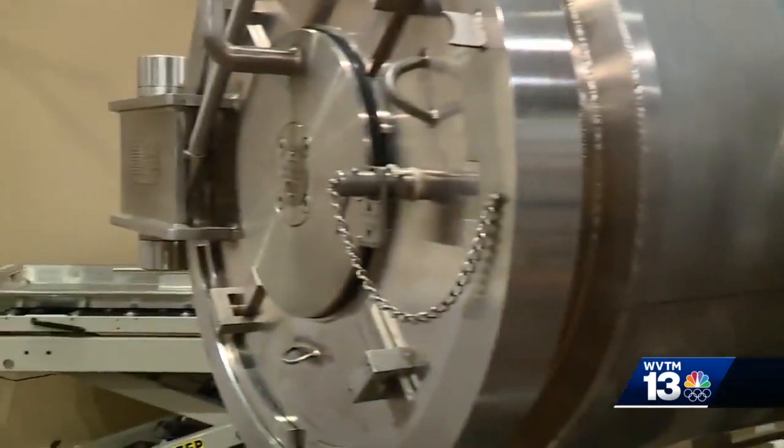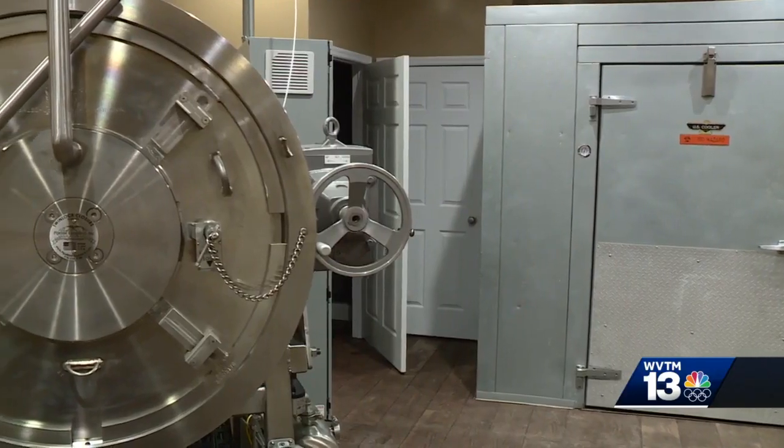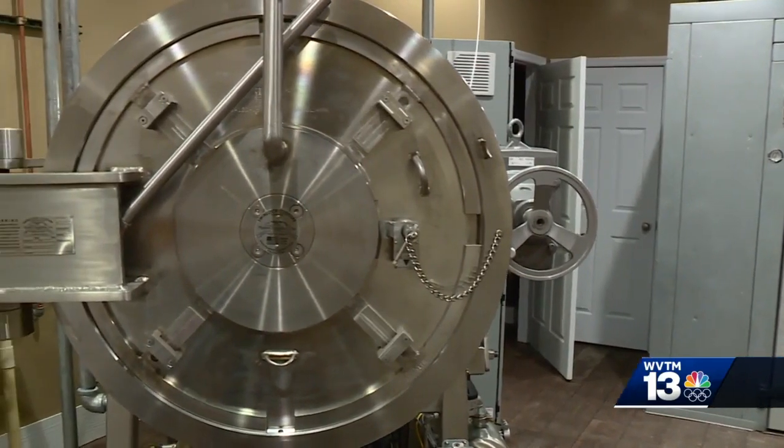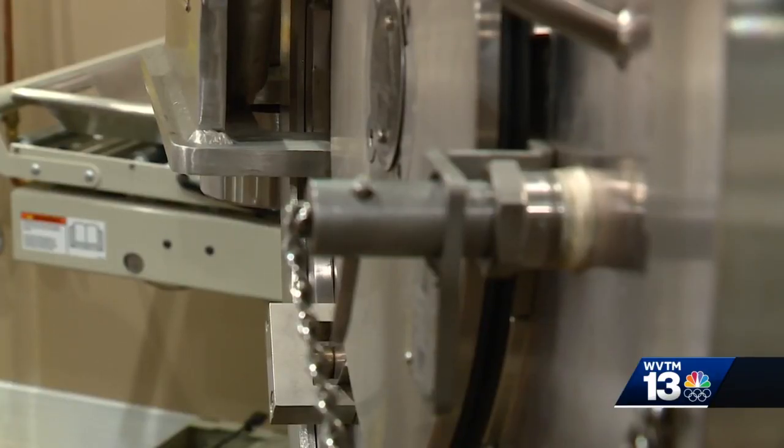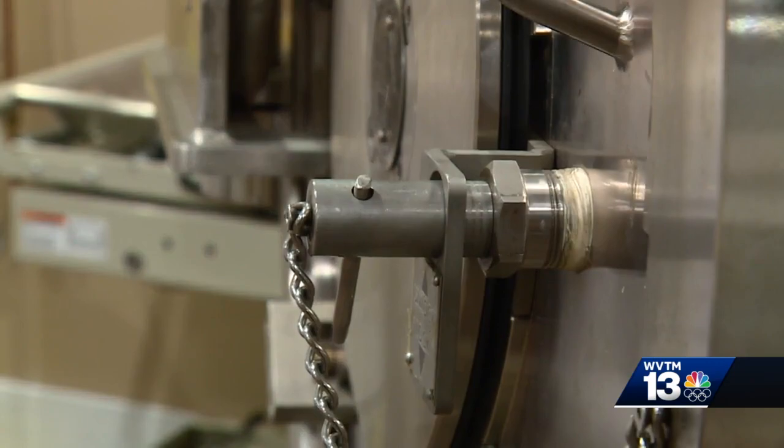Death is often considered a taboo subject, but this machine makes it easier on families to let go of a loved one. It's a good thing to talk about. I know folks don't want to, but it's a good option. Some folks do it simply because it's a little bit cheaper, and then there are folks who like the idea because of the softer process.